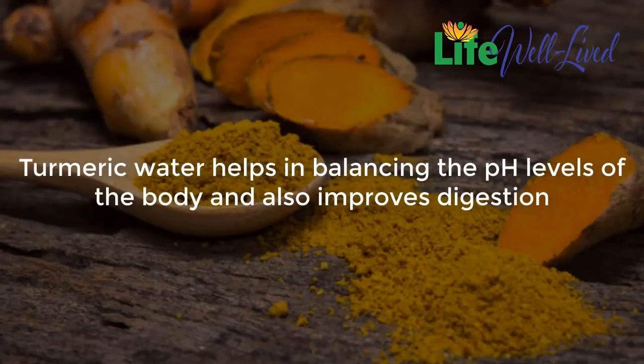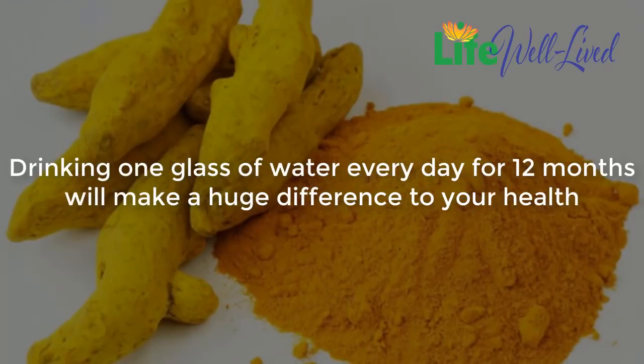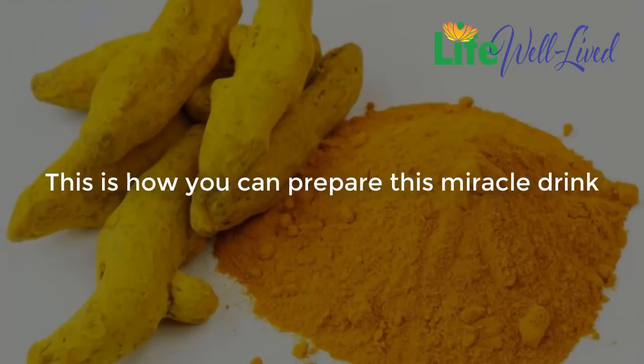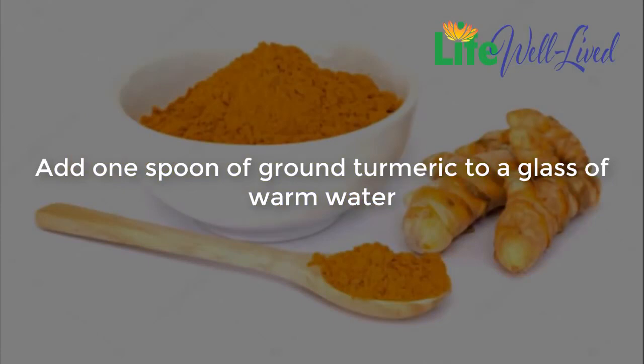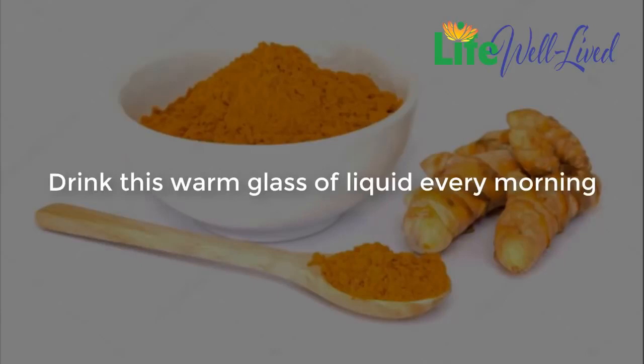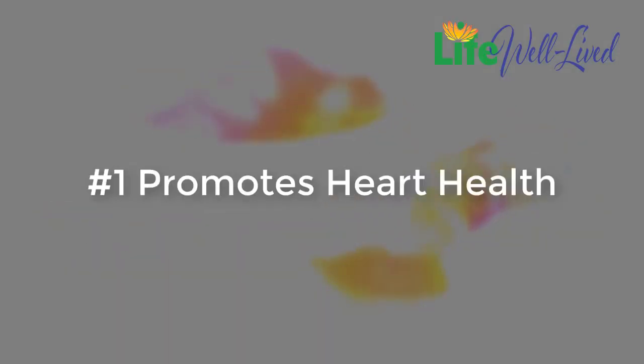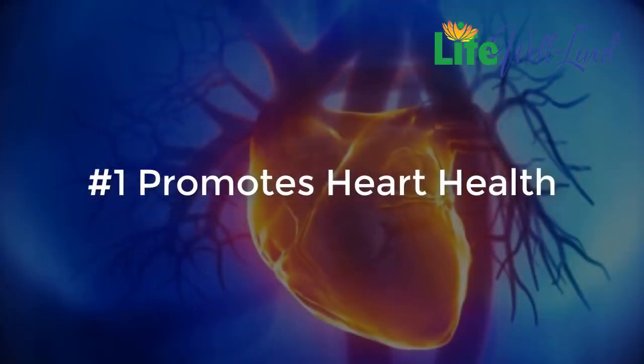Turmeric water helps in balancing the pH levels of the body and also improves digestion. It also has the capacity to relieve arthritis symptoms. Drinking one glass of turmeric water every day for 12 months will make a huge difference to your health. Here's how to prepare this miracle drink: add one spoon of ground turmeric to a glass of warm water, also add a pinch of black pepper, and drink this warm glass every morning. Here are the health benefits of turmeric water.